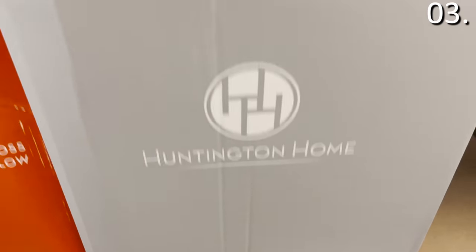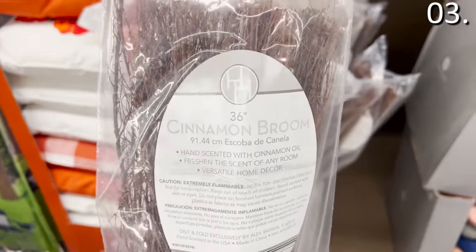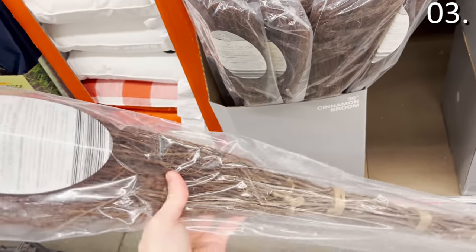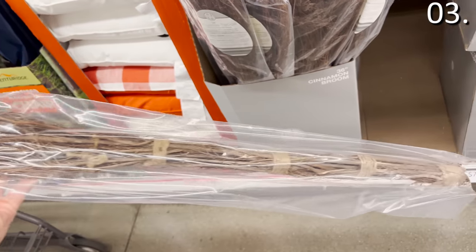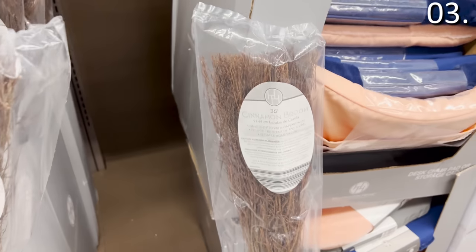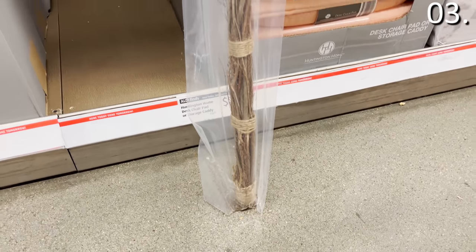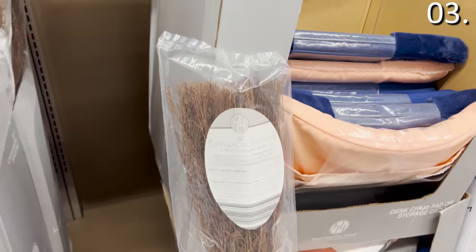In the number three spot, it's a cinnamon broom. I had never seen one before. It's a 36-inch broom-like cinnamon-scented thing. I could smell it from a mile away through the wrapping when I rounded the corner approaching the aisle. Maybe you want to freshen up a closet, lean this up somewhere, or put it in a vase. I just don't understand it, but it does smell really good at $3.99.